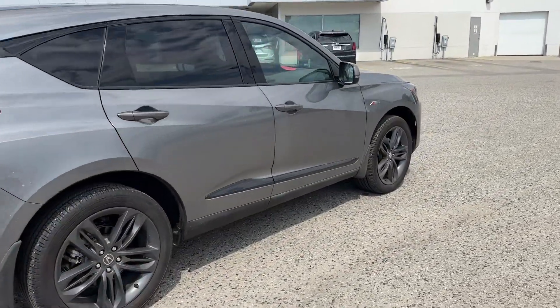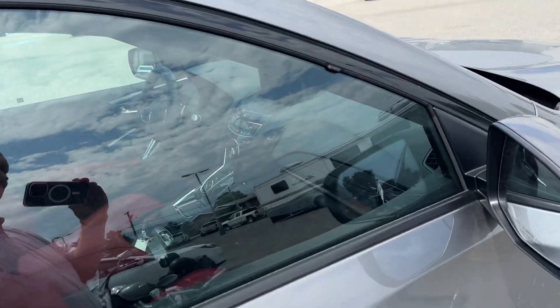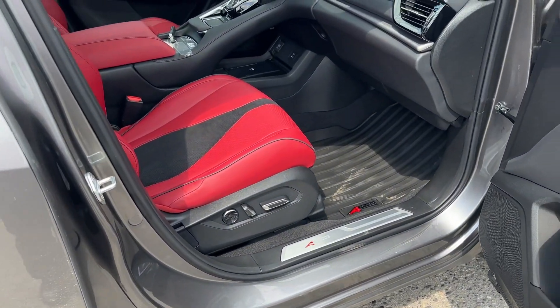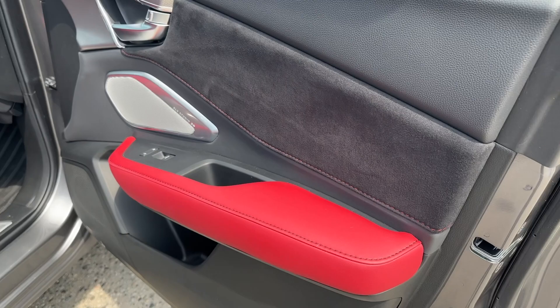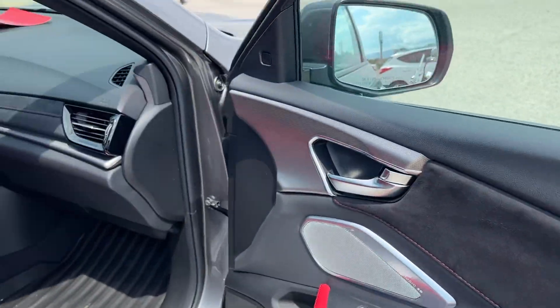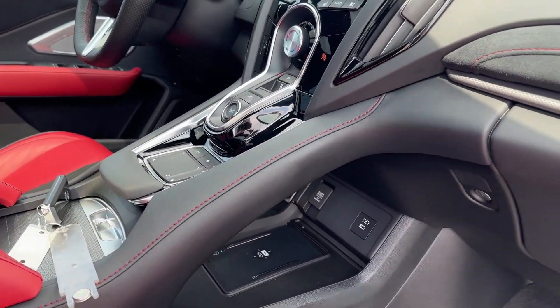She's beautiful on the outside, but the star of the show is really the interior — this is absolutely stunning. Red seats with black leather, red stitching, microfiber suede. What a car, absolutely unbelievable.